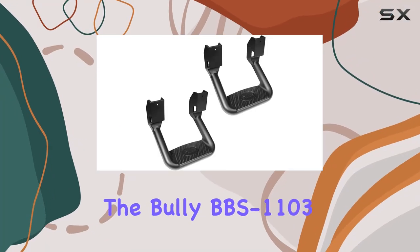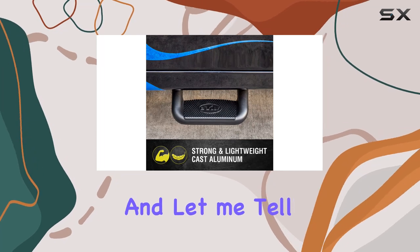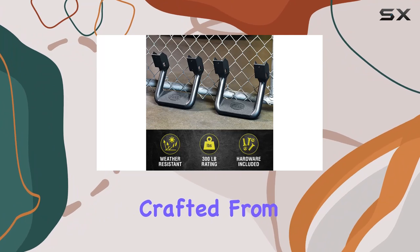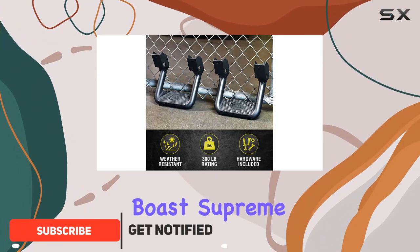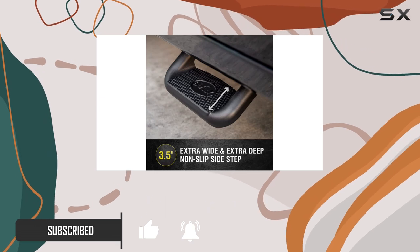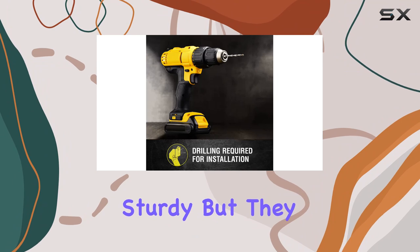Today we're diving into the Bully BBS-1103 truck black powder coated side step set, and let me tell you, it's a game changer for any truck owner out there. Crafted from cast aluminum, these side steps boast supreme support with no welded seams, ensuring superior strength to handle up to 350 pounds.